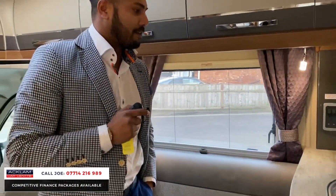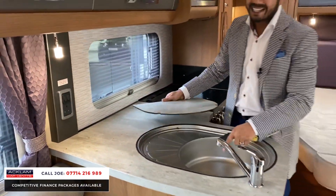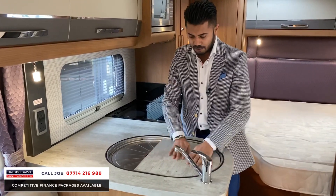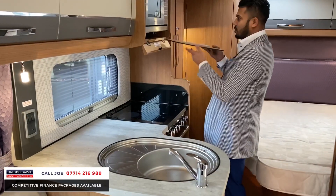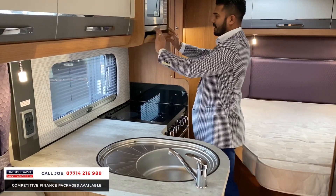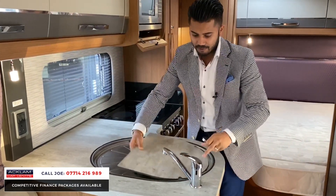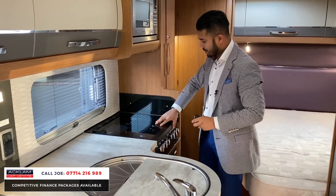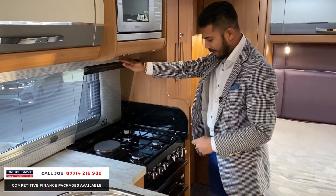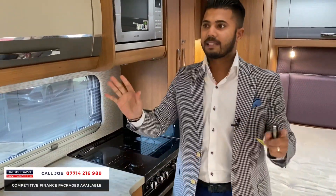For me, the standout is the kitchen design — it's got a bit of an L-shape going on. There's a lovely quality worktop, a good-sized sink, and a section that works as both a worktop area and a chopping board, or it tucks away completely when not needed. You've got your microwave and a four-burner grill with an oven and pan storage at the bottom.